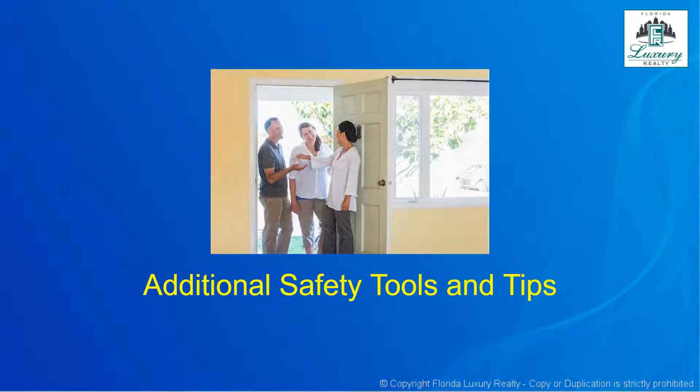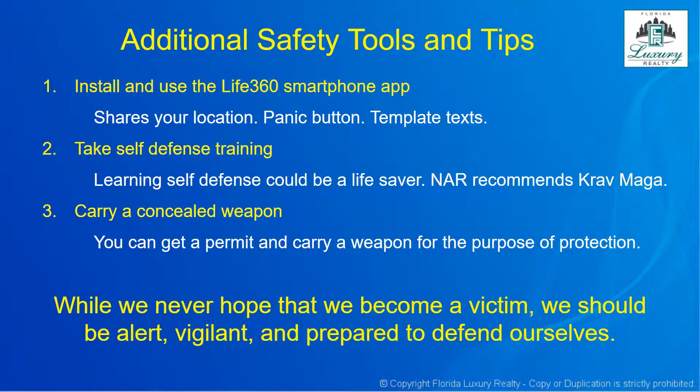Here are a few additional safety tools and tips. You can install a free app called Life360 on your smartphone. This app shares your location with people you choose. When the app is open, it has a panic button feature — if you're in distress and push it, it sends an immediate distress signal to those important to you. It also includes templated texts, so you can push a button to send a message indicating you feel uncomfortable, or simply to let someone know you're okay.